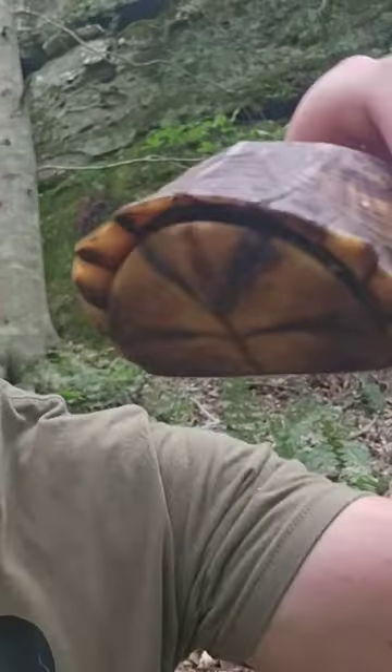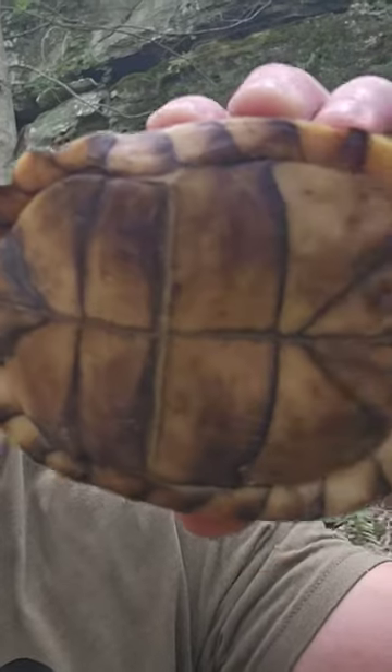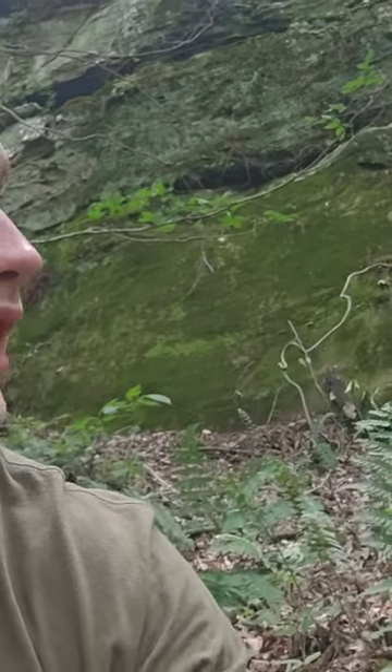Alright guys, a little bit of Jake's Adventures mini video. This guy right here is an eastern box turtle. I just ran across him after getting attacked by some yellow jackets on this little wilderness trail.